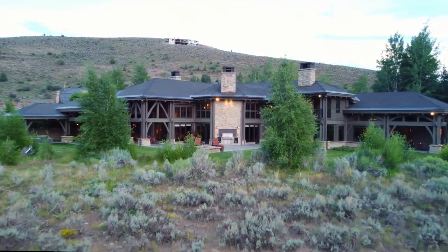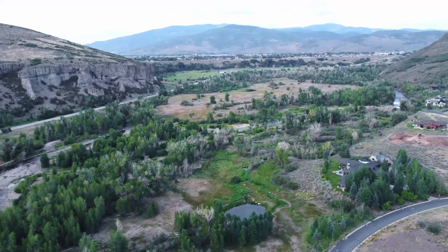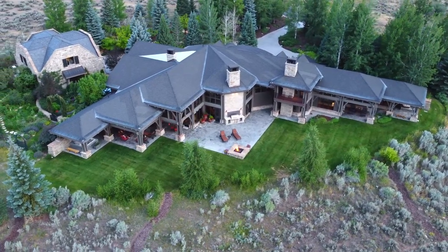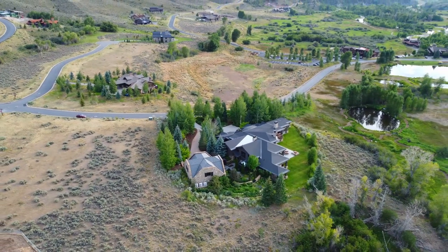You'll love Victory Ranch — a private gated four-season community of over 6,000 pristine acres along four miles of the upper Provo River. Amenities are immense, including a golf course, fly fishing, and as much outdoor recreation as you can imagine.